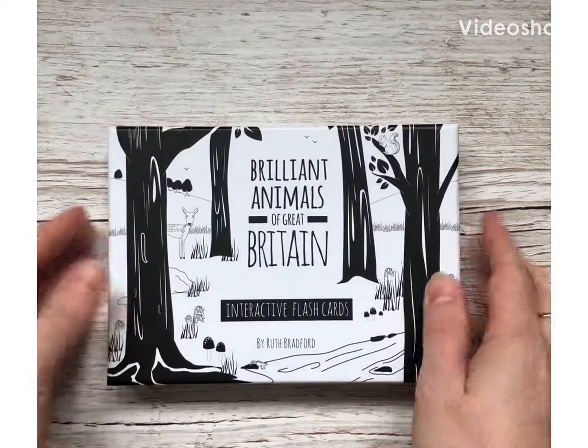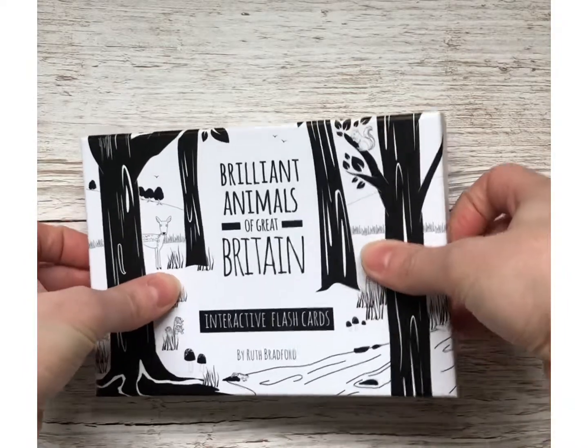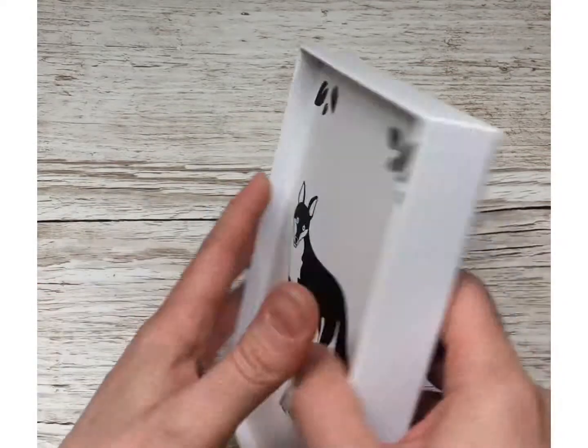Our Brilliant Animals of Great Britain Interactive Flashcards! These were really special because they were voted on by Facebook and Instagram friends to help me choose the 12 animals that should be featured.